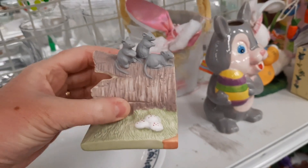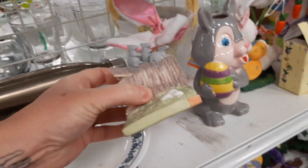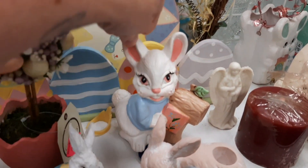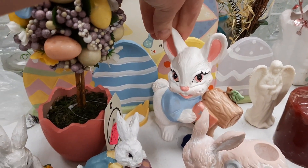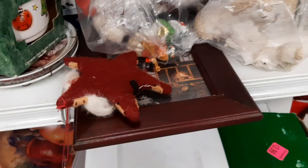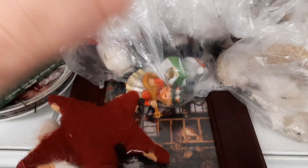I felt this was missing something, like it continued on — if there was another piece that went against that flat part. Maybe not, I could be wrong. Here's a little hobbyist piece of a bunny rabbit. They have a small Easter section that's up year round.